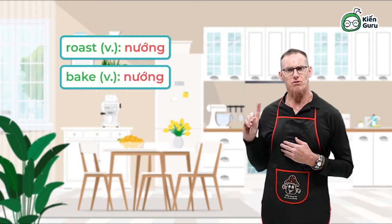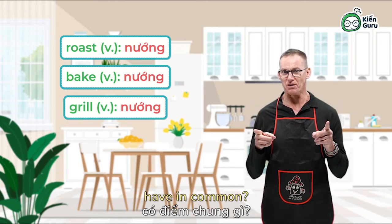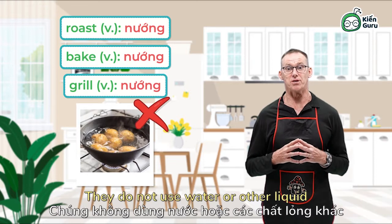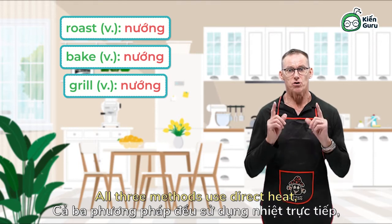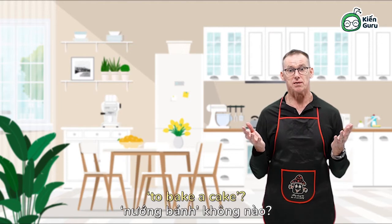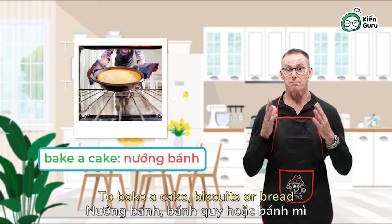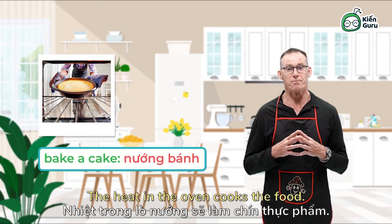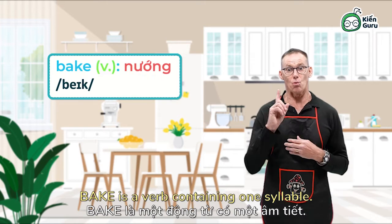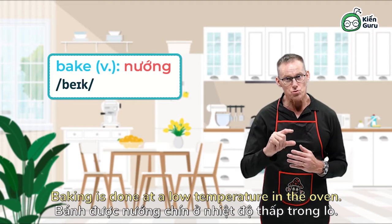Roast, bake and grill. What do these three cooking methods have in common? They do not use water or other liquid to cook the food — all three methods use direct heat, usually from a flame. Who knows the expression to bake a cake? To bake a cake, biscuits or bread means to cook them in an oven. The heat in the oven cooks the food. Bake is a verb containing one syllable. Baking is done at a low temperature in the oven.